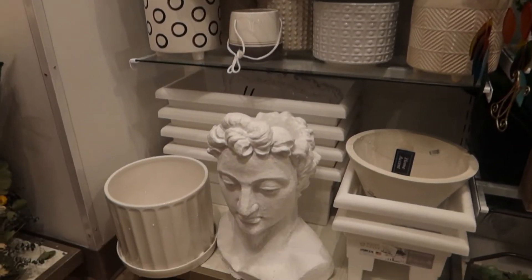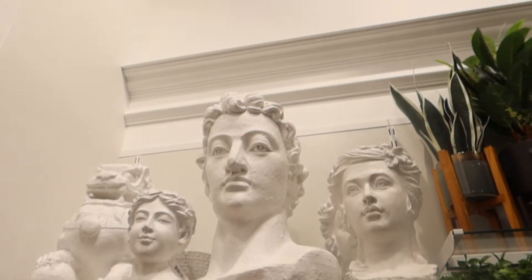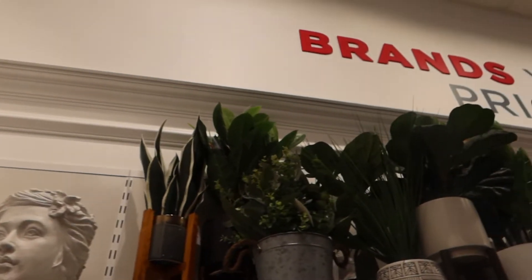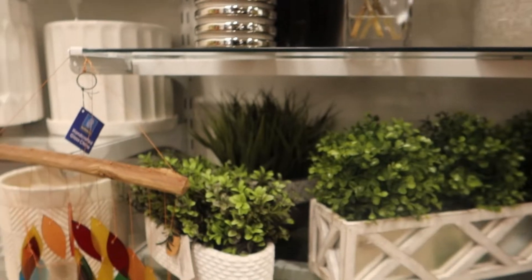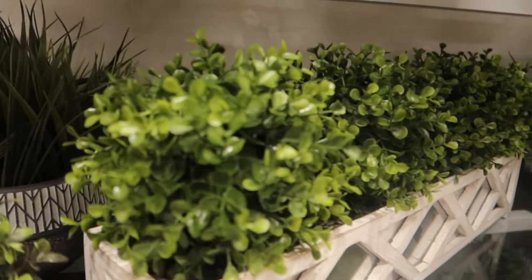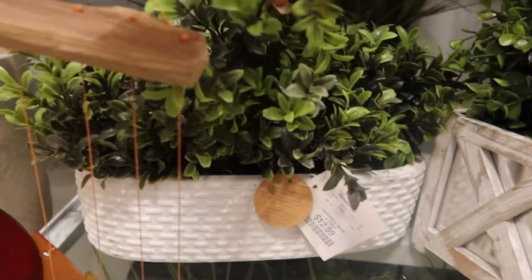I don't know exactly what I'm looking for, but I feel like when I see it, I'm going to know it. These are really nice summer pieces. I wish they had like one of these super huge.